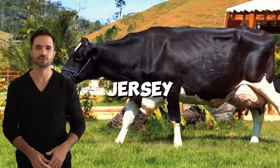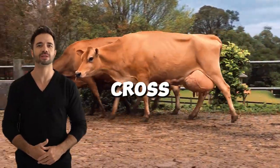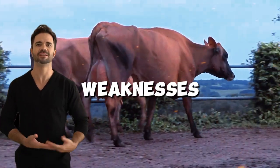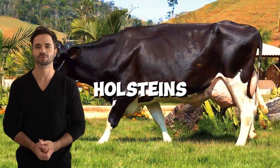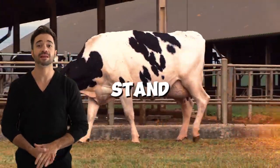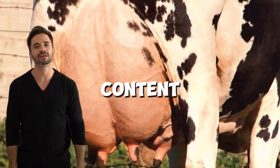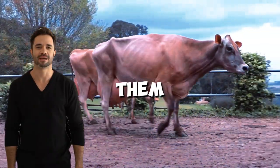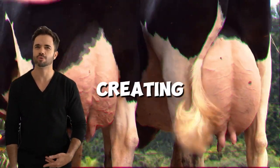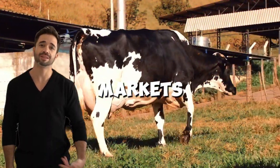Why is the Holstein-Jersey cross gaining popularity? The main attraction of this cross is its ability to balance the strengths of both breeds while minimizing their weaknesses. Holsteins are known for their high milk production volume, while Jerseys stand out for the superior quality of their milk, especially in fat and protein content. By crossbreeding them, you get hybrid animals that inherit the best of both breeds, creating more complete dairy cows better suited to the needs of diversified markets.